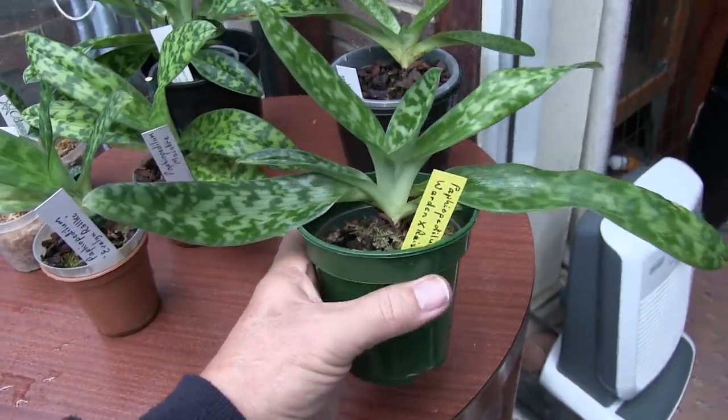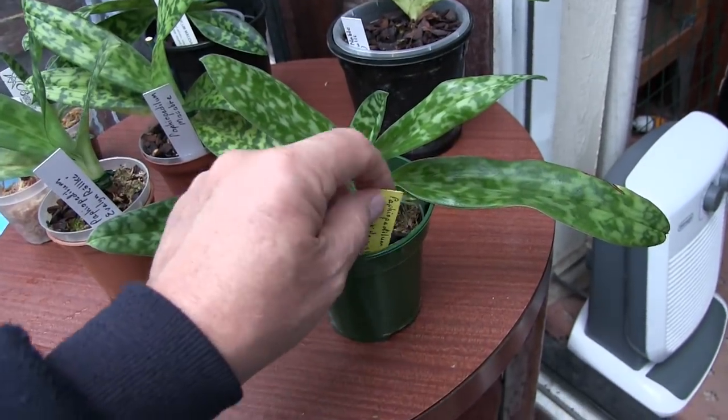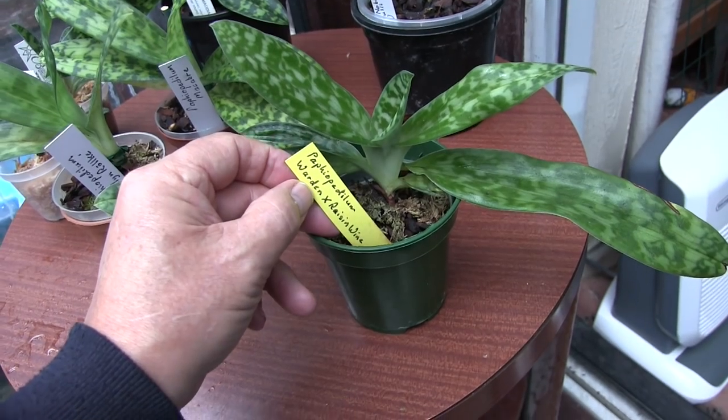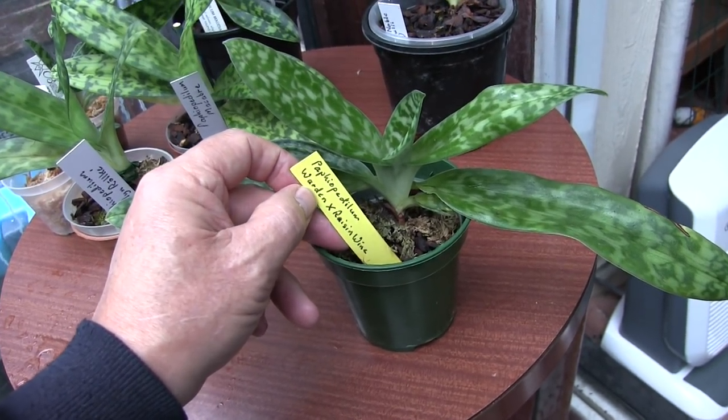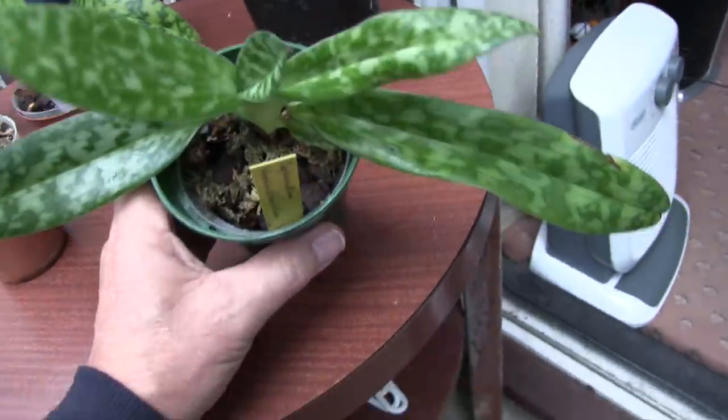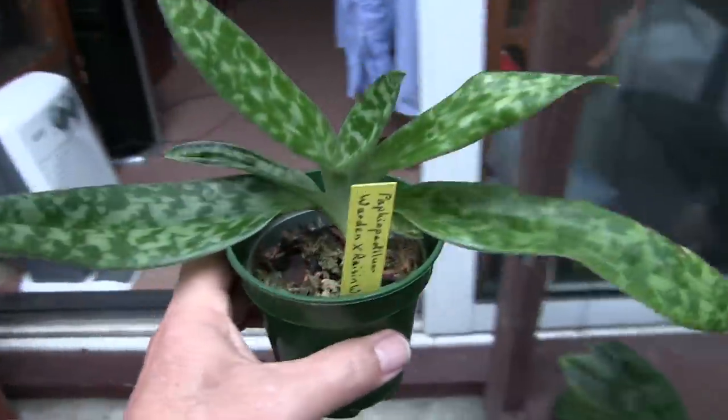This is the new growth and that's the old part of the plant — it's probably not going to hang on. The idea is to get more than one new growth at the same time. That's probably been registered but at the moment it's just a hybrid; those are its two parents. It's probably got a name by now. No sign of a bud on that one yet but the new growth's pushing on nicely.